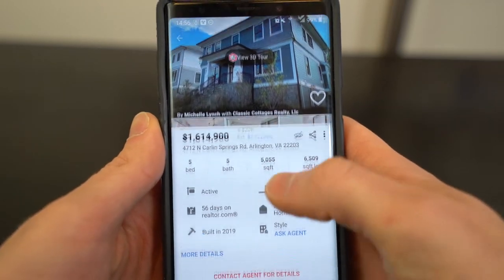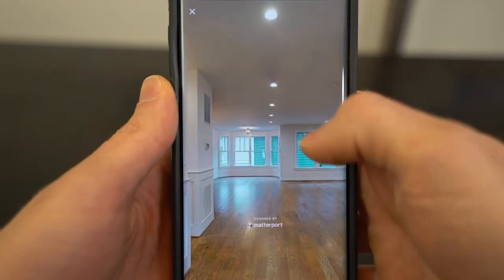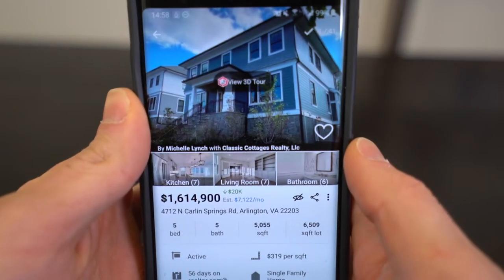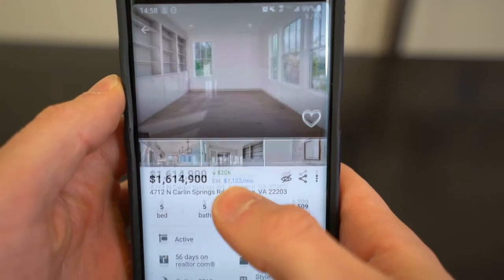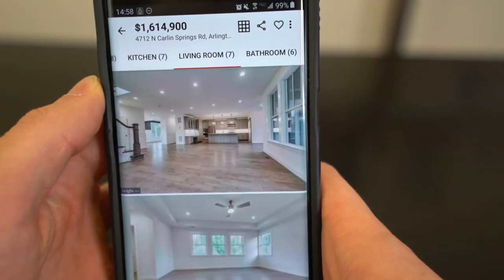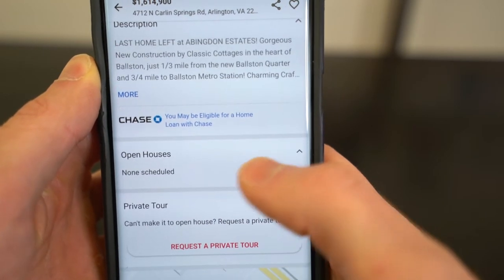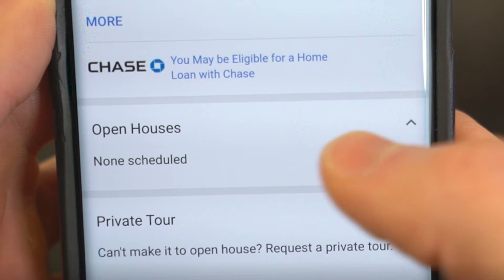Once we actually get into the Realtor.com app, what I do like is you can immediately see the 3D tour — I like how it's front and center. Even if these 3D tours make you dizzy, I would prefer to have it easily available rather than bury it in the description or not have it at all. As we go through the listing, I like how the app has pictures where you can swipe left or right, and it even has descriptions of the pictures so you can jump to the kitchen or living room without too much scrolling. I do like how all the information is at the top of the app. However, I don't think the open house section needs to be there when there's no open house — that's a lot of real estate to take up showing nothing.